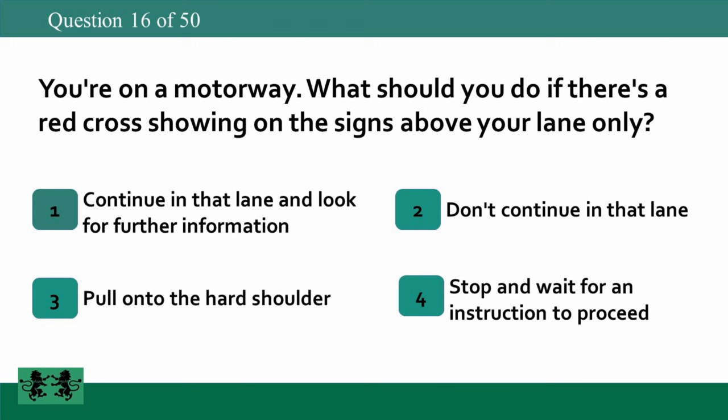You're on a motorway. What should you do if there's a red cross showing on the signs above your lane only? 1: continue in that lane and look for further information, 2: don't continue in that lane, 3: pull onto the hard shoulder, 4: stop and wait for an instruction to proceed. The answer is 2: don't continue in that lane.